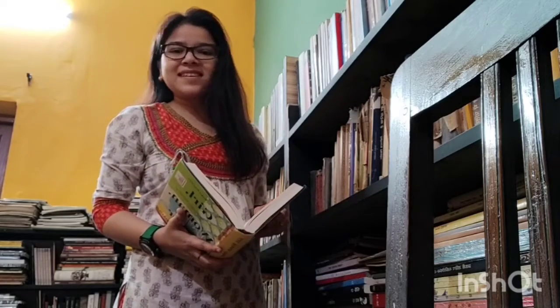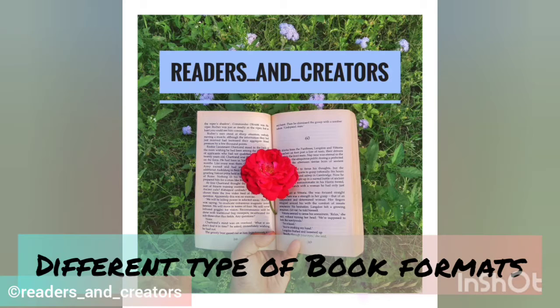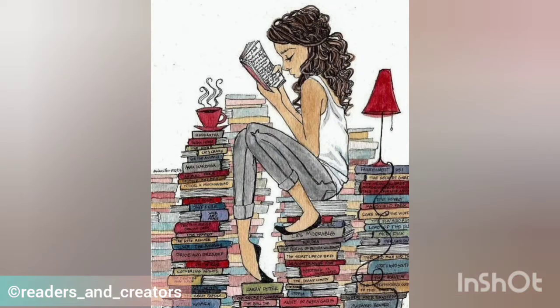Between the pages of books is a lovely place to be. Hi guys, this is Marzi Singh from Readers & Creators. In this video, we will talk about different types of book formats.